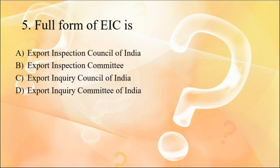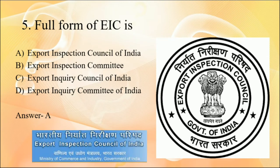Question five: the full form of EIC. EIC stands for Export Inspection Council of India. It is the official export certification body of India which ensures the quality and safety of products exported from India. It is an autonomous body under the Ministry of Commerce and Industry, Government of India. EIC issues the certificate of origin, and it has the responsibility to issue this certificate to exporters for particular products.